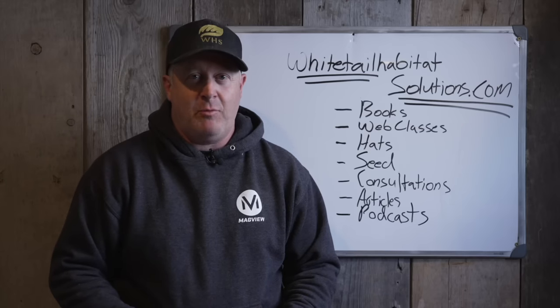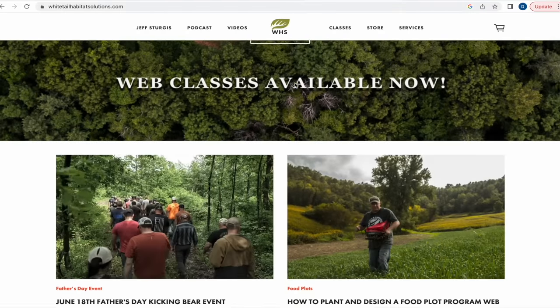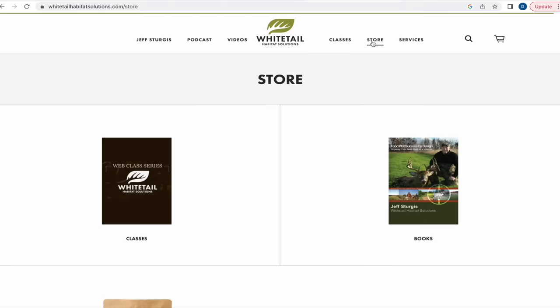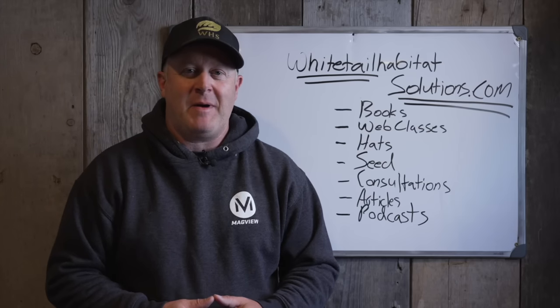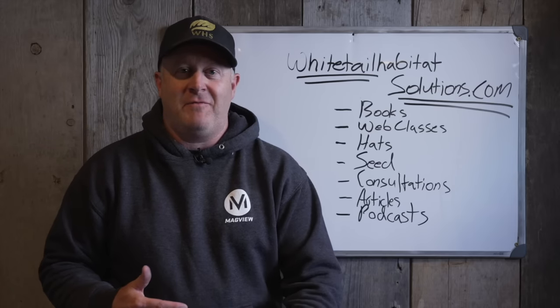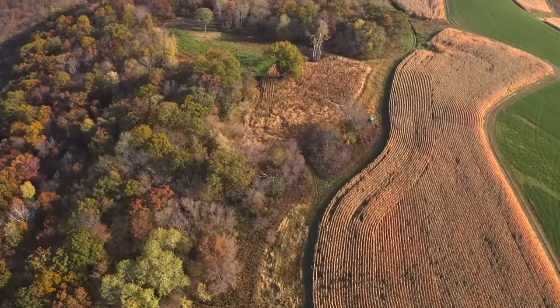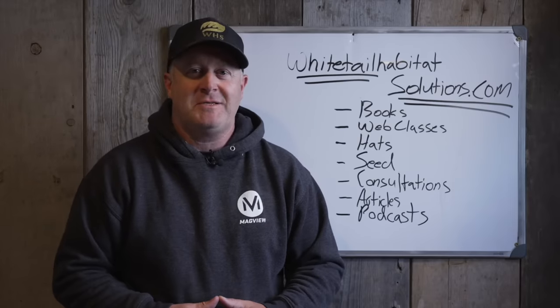Hope you have a great hunt, and hope you enjoyed this video — we talked about a lot of strategy. Most of all, have a great rut hunt this fall. I really appreciate you watching, and I want to invite you to check out our main website, whitetailhabitatsolutions.com. We have seed, hats, articles, web classes, books, consultations, and even a new podcast — about 17 podcasts out there right now. We have a lot to offer, and if you don't want to buy anything, I'll keep offering free videos and free articles. We have over 600 articles on the site. Thank you very much for watching, reading, listening, and being a part of Whitetail Habitat Solutions. Links are in the description.